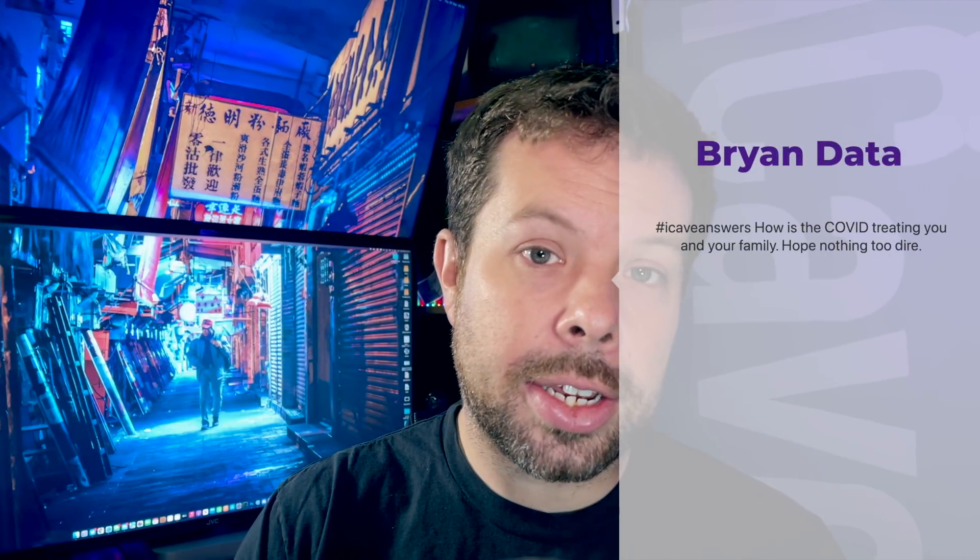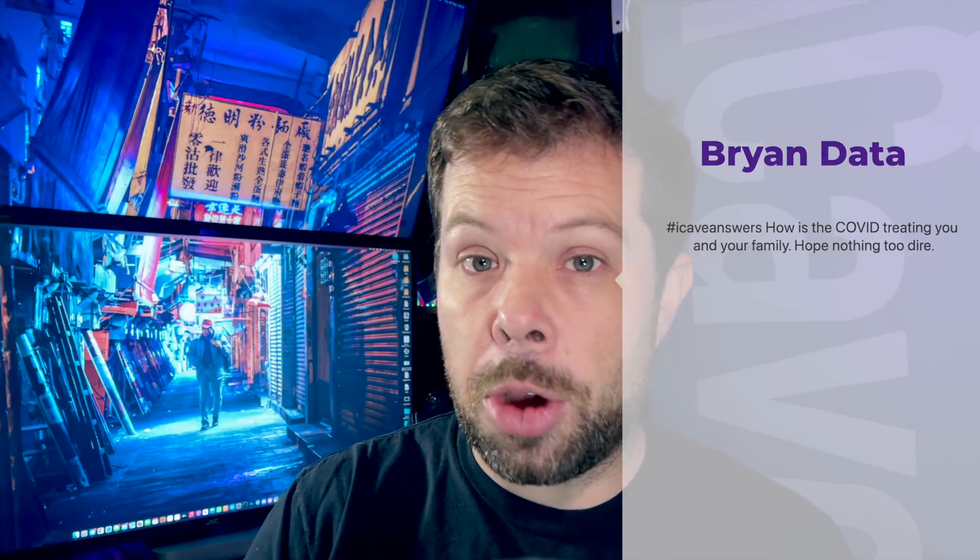Brian also asks how COVID is treating me and the family. I feel a lot better today. The kids came up clear yesterday on lateral flows, and we've sent off the official lab tests. My wife's now in bed not feeling great but still coming up clear, which is kind of a win. Thank you for all the lovely messages — everyone has been super kind. If you have a question for a future show, use hashtag iCaveAnswers in the comments, keep it short and sweet, and I'd love to answer it.